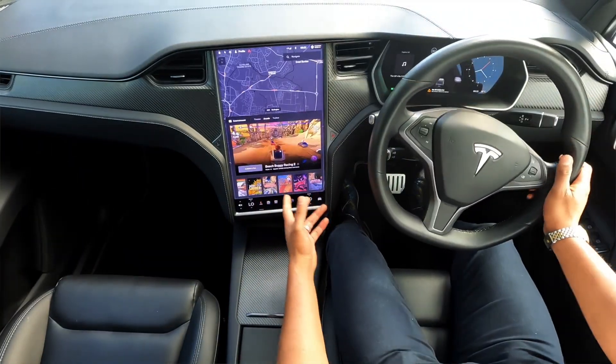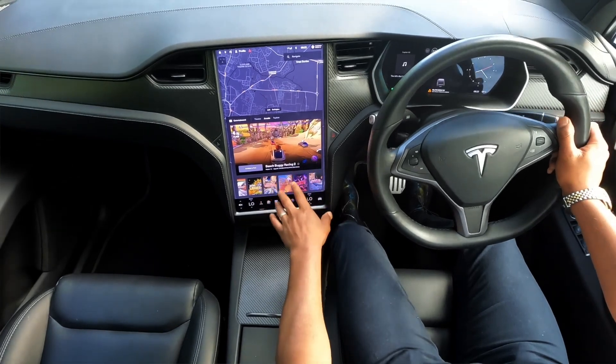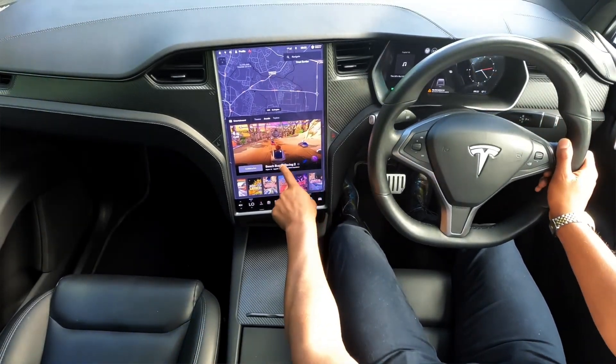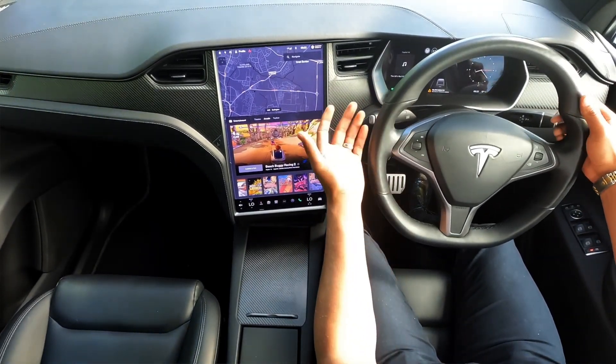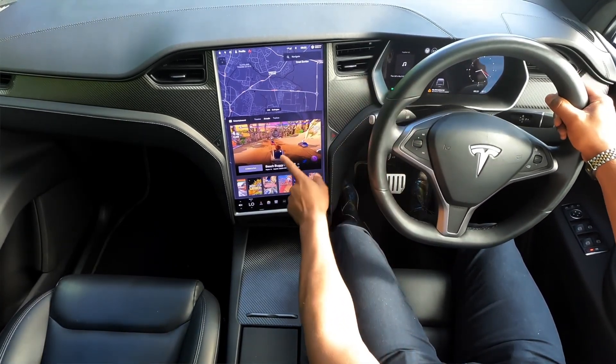This car also has arcade mode and theater mode, so you can watch Netflix or play games. You can use the steering wheel as your controller — which is a funky thing when you're stationary waiting for someone.